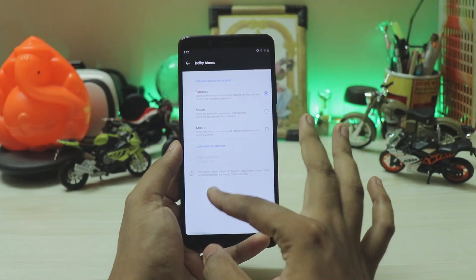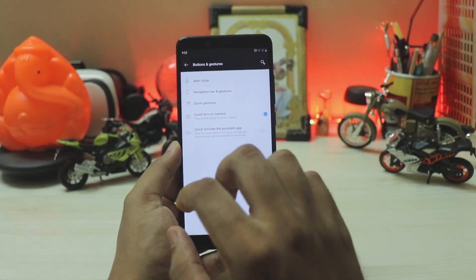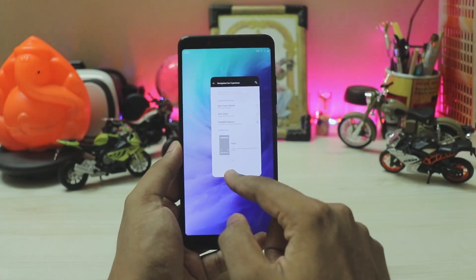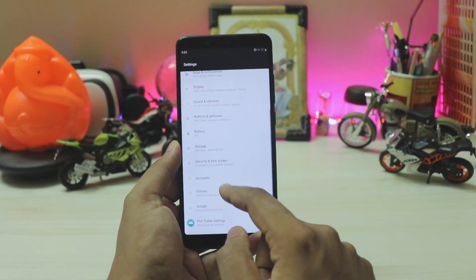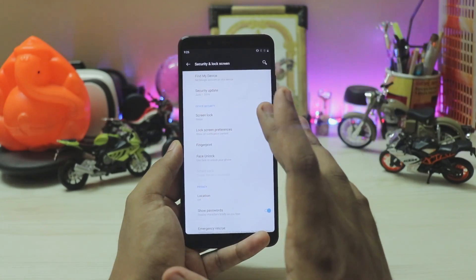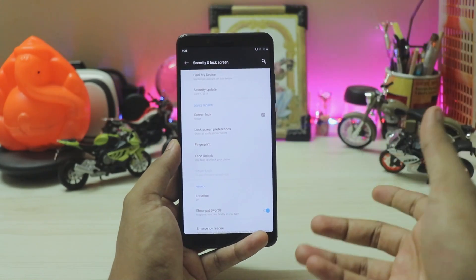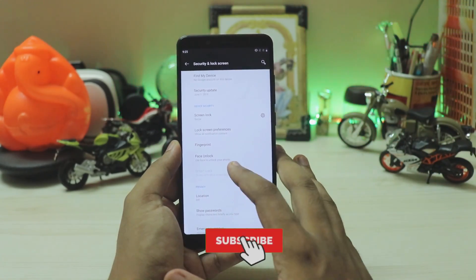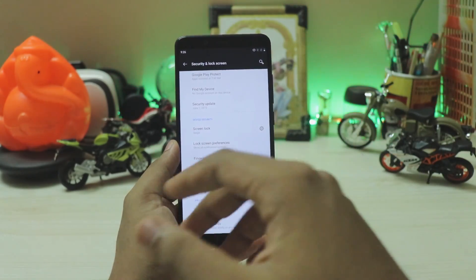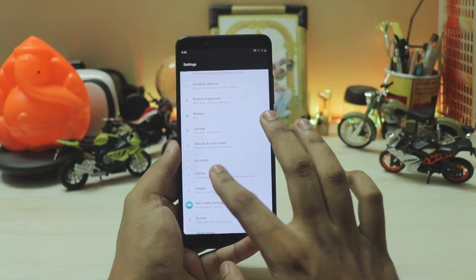Going back, you have buttons and gestures with normal gestures like quick-activate assistant, plus OnePlus gestures like recent apps, back, and home. In security and lock screen, fingerprints kind of work. Face unlock will not work — it needs chip-level encryption to store your face, so only OnePlus phones can do that. If you want face unlock, you have to enroll a pattern and use Smart Lock's trusted face, which I don't recommend as it can be fooled by a photo.